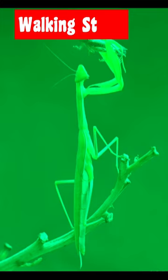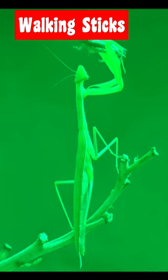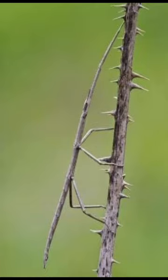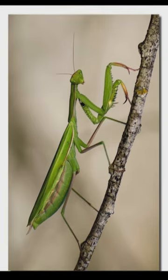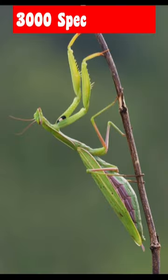Stick insects, also known as walking sticks, live in tropical and temperate forests all over the world. These creepy crawlies are usually brown, green, or black. They are the world's longest insects. The largest one ever found stretched 22 inches with its legs extended. About 3,000 species of stick insects exist.